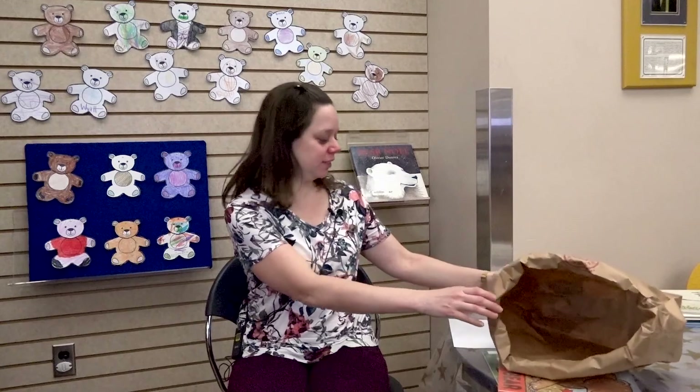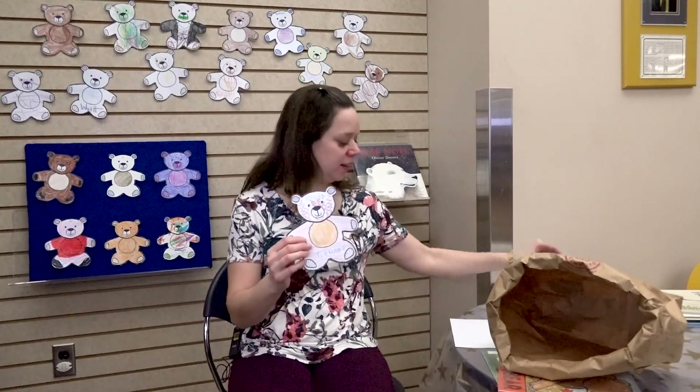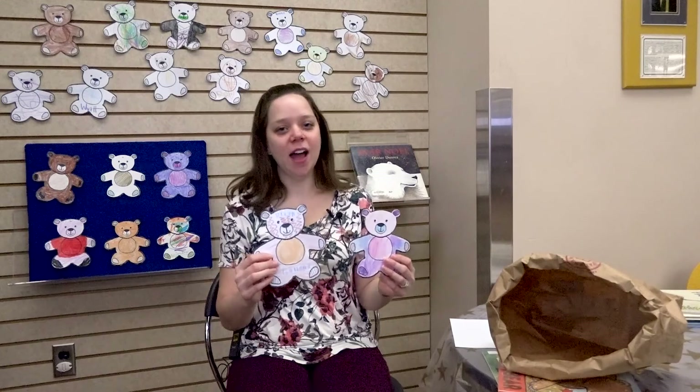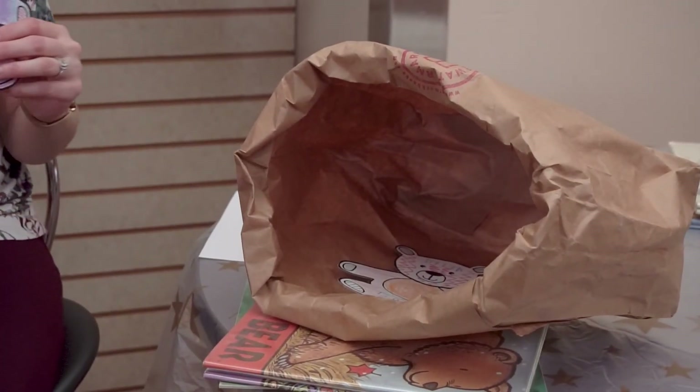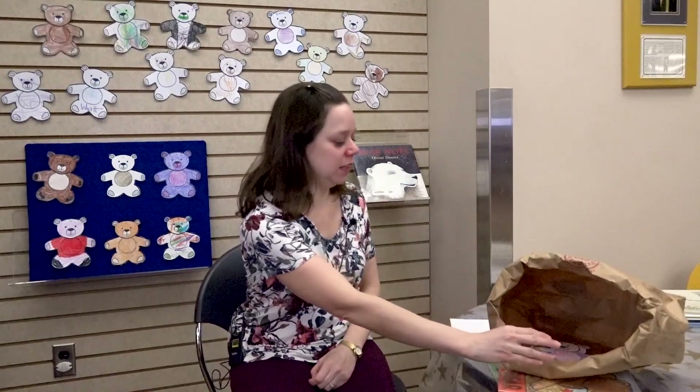All right, we're going to do another game with bears hibernating. We're going to pretend that this bag is a cave. Where are bears, where are bears? Here we are, here we are. How are you this winter? Very tired, thank you. Go to sleep, go to sleep.